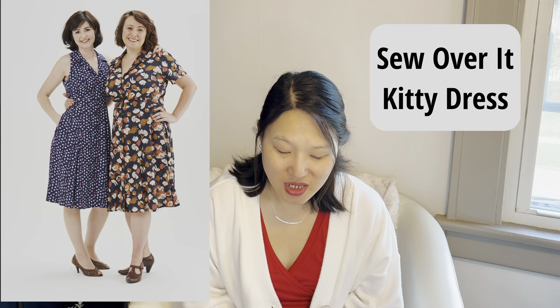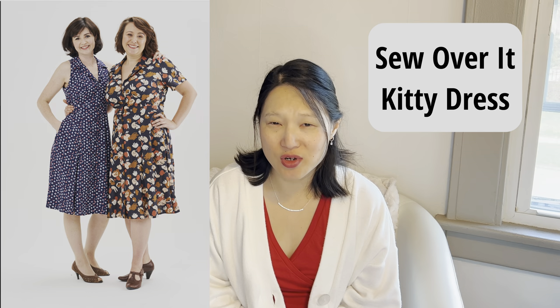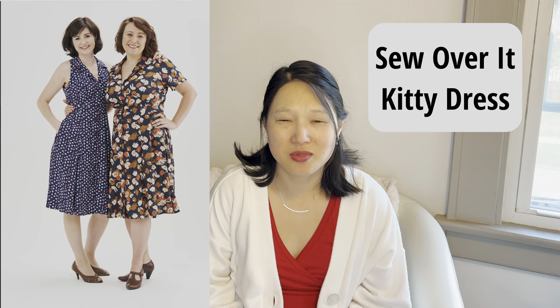This next one is another pattern I've had in my stash for a while but haven't sewn — it's the Sew Over It Kitty dress, which comes in sizes UK 8 to 20. My favorite version is the sleeveless one with the camp-style collar. The sleeveless bodice cuts in at the shoulders a little bit, which is very flattering for someone with stronger shoulders like me. I believe there are options for a gathered or paneled skirt — I would probably make the paneled skirt. The only thing holding me back is finding the right fabric, probably a cotton poplin or linen blend.